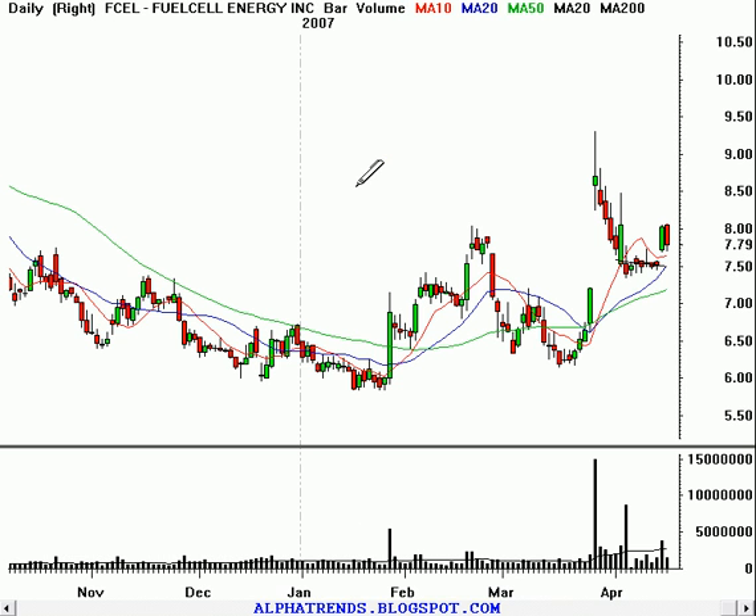Two longs we're going to look at. First is Fuel Cell, symbol FCEL. You can see this stock had a big gap up, pulled back down, and found support along that 200-day moving average. The stock then had an event two days ago that saw a gap up and held on to those gains, but gave back a little bit today. The volume, though, was lighter on this little pullback in here.